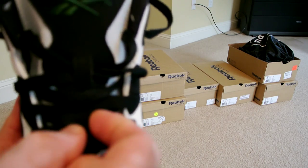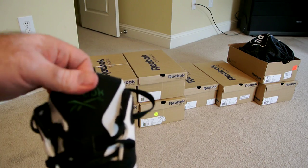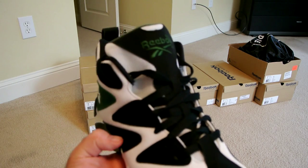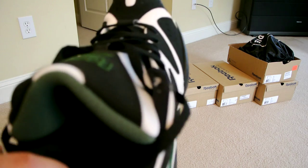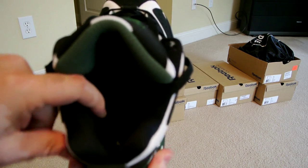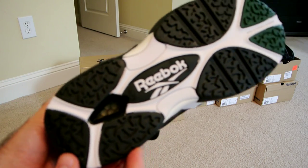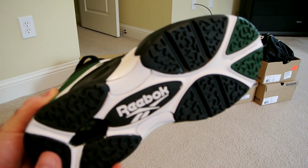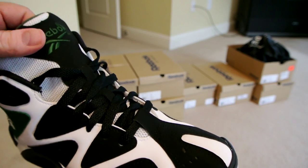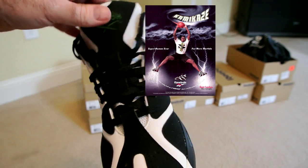Another thing they introduced is this double lace holder on the tongue. Most sneakers have only one, but these have two, so the tongue doesn't fall down when you take them off — that was something new. The inner lining and padding were super plush back in the day; the original was even thicker than the retro. The shoe had only a hexalite unit, which kept the cost down to around $90-100. Shawn Kemp was such a big figure, and the 94-95 and 95-96 seasons were his strongest — he was a monster on the court.